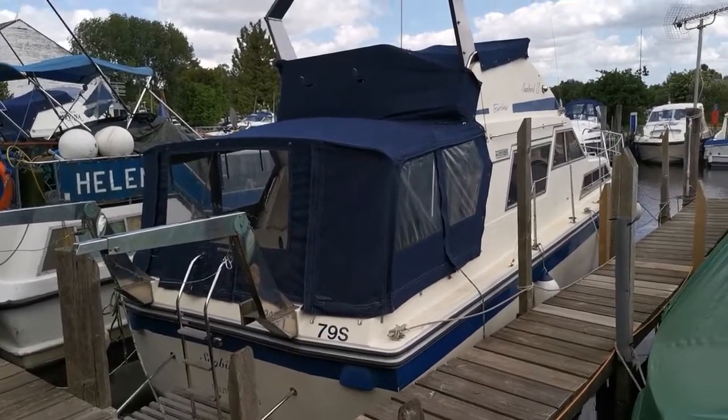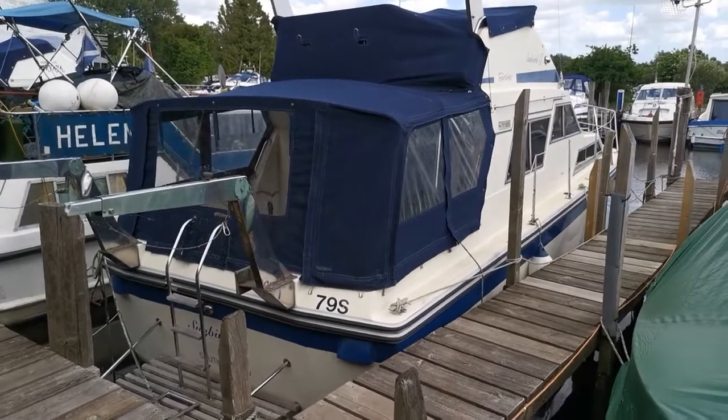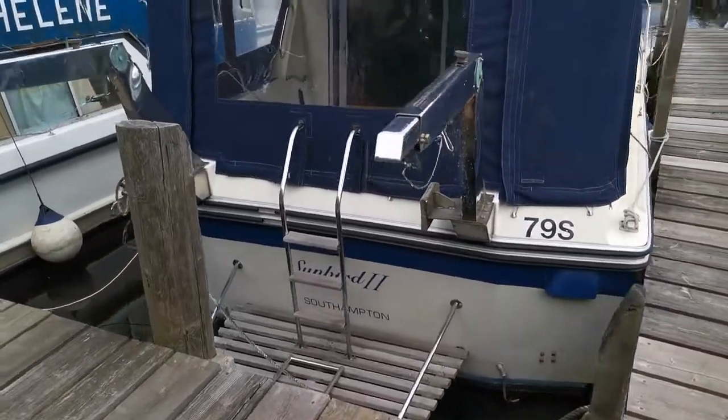Hello and welcome to Boat Shed Norfolk. Today's new listing is this Furline 32 sedan flybridge. I'm just going to have a quick walk around the outside to give you an idea of how the boat looks.